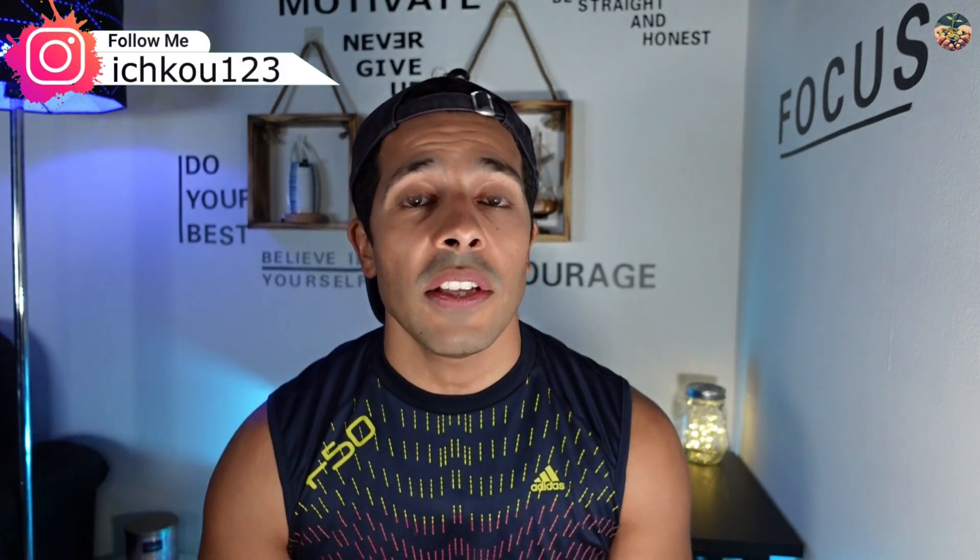If you have any questions, you can write me here on YouTube in the comments, or write me on my Instagram page — I always put my Instagram page in all my videos and in the description below. Just follow me and send me a direct message and I will answer you as soon as possible. Thank you very much for watching and I'll see you in the next video.